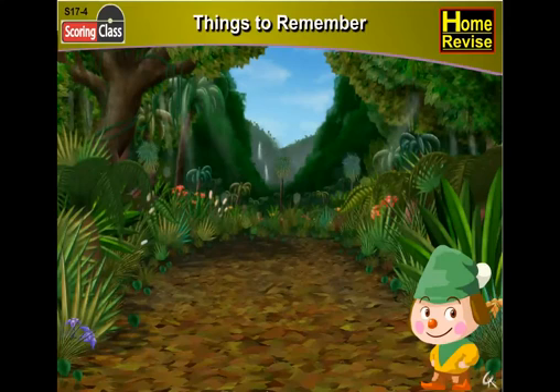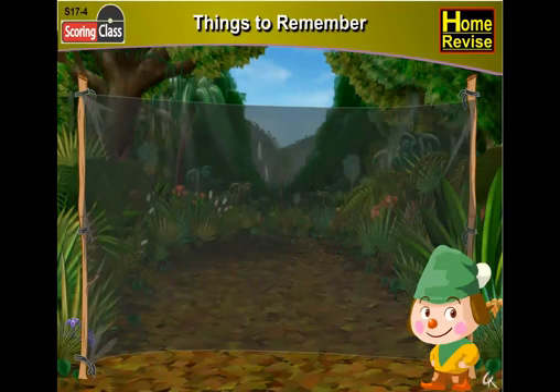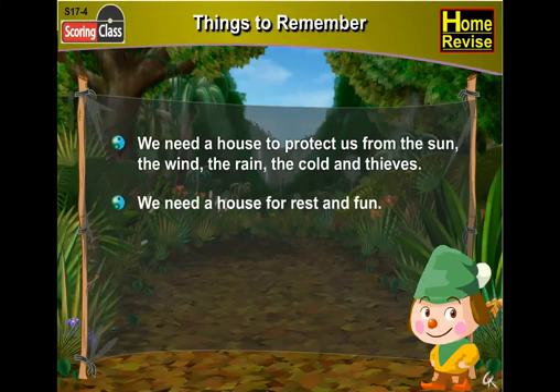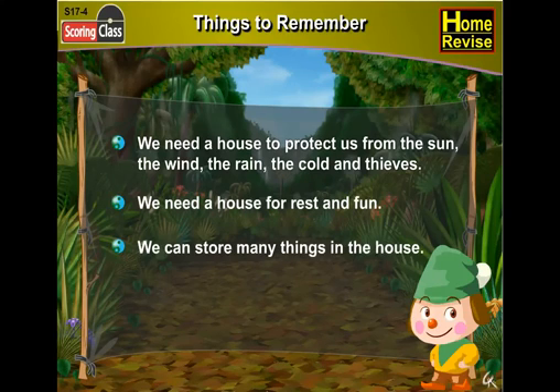Things to remember — here are some important things we learned in the lesson. First, we need a house to protect us from the sun, the wind, the rain, the cold, and thieves. Second, we need a house for rest and fun. Third, we can store many things in the house.